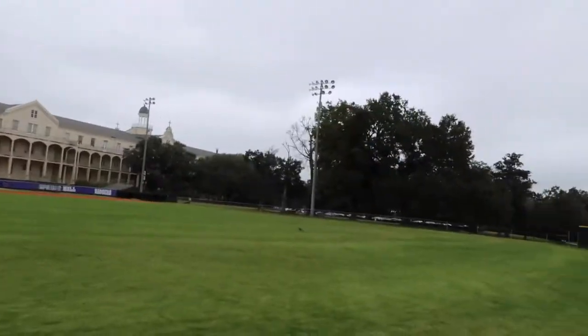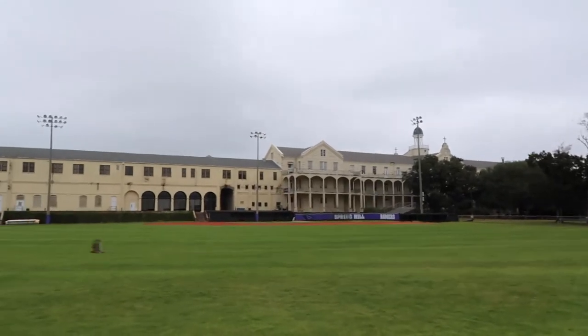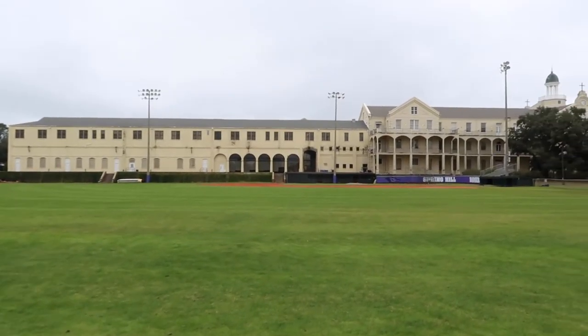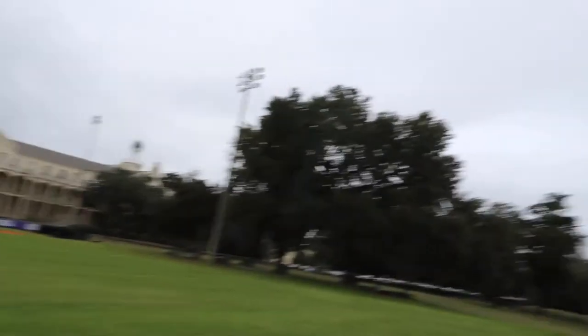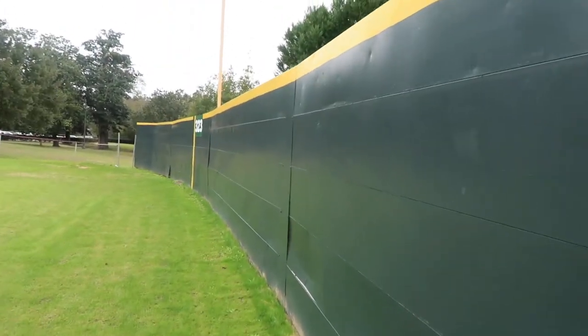The field has been played on since 1889. There's a hole right there in left field, and from the left field view you can see it. One thing I notice walking in the outfield - there's no warning track, so you better be careful because it's a 10-foot wall out here.